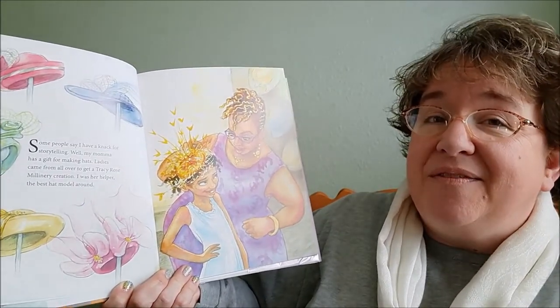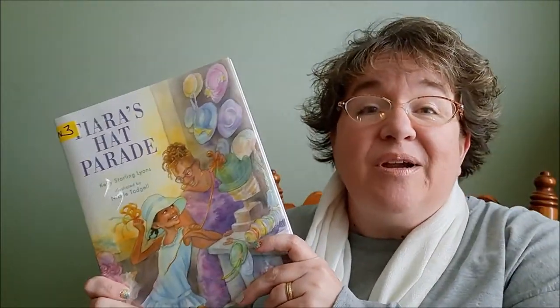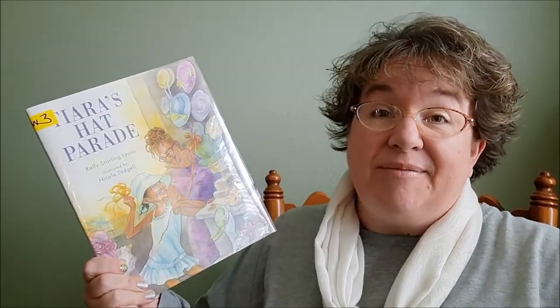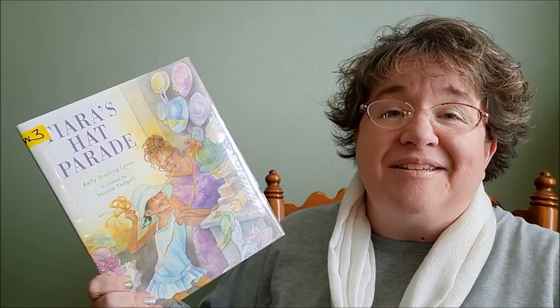So you might want to check out this book, Tierra's Hat Parade. In fact, this book has inspired us this month to have our own hat parade at the library. Of course, it's going to be virtual, so you can go to our website at OFPL.info and find out some more information about what we're doing this month with hats.